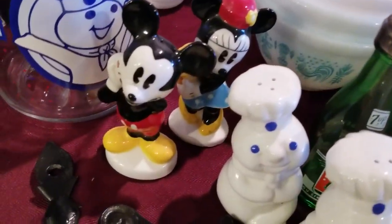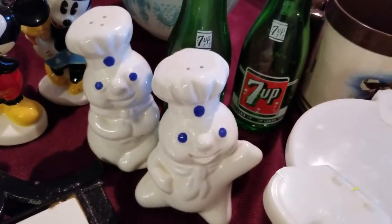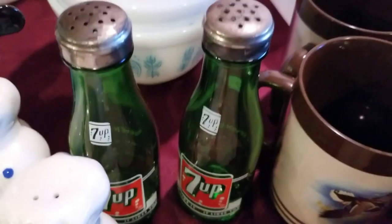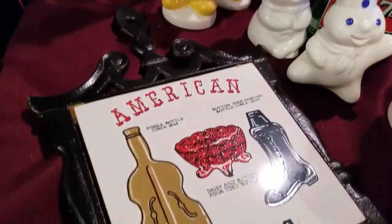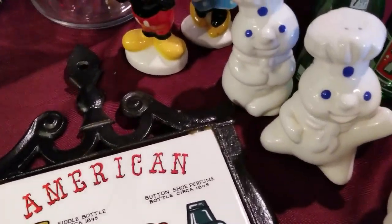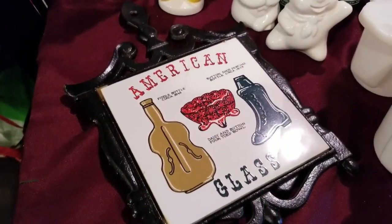Got these cool Mickey and Minnie Mouse salt and pepper shakers, as well as these Pillsbury Doughboy salt and pepper shakers and these vintage 7-Up bottle salt and pepper shakers. Then we have this American glass trivet — Christy actually pulled this off the wall at the same estate sale where we got all the Pyrex.